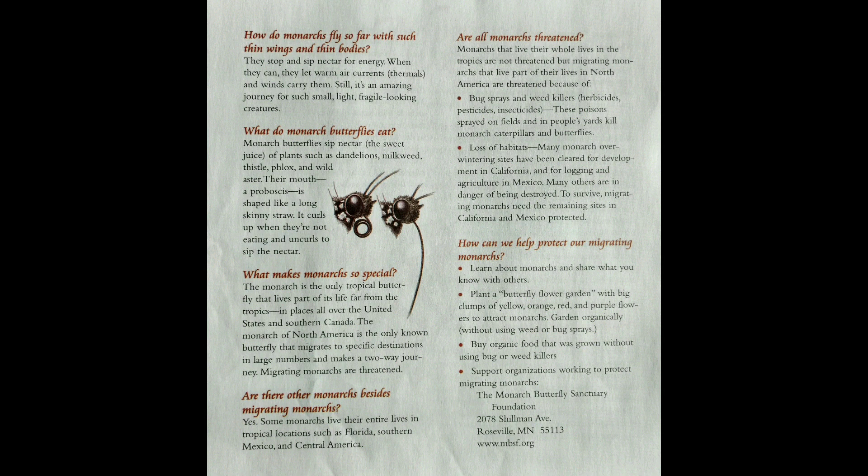Migrating monarchs are threatened. Are there other monarchs? Yes — some monarchs live their entire lives in tropical locations such as Florida, southern Mexico, and Central America. Are all monarchs threatened? Monarchs that live in the tropics are not threatened, but migrating monarchs in North America are threatened because of bug sprays and weed killers. These poisons kill monarch butterflies and caterpillars. Loss of habitats: many monarch overwintering sites have been cleared for development in California and for logging and agriculture in Mexico, and many others are endangered of being destroyed. To survive, migrating monarchs need the remaining sites in California and Mexico protected.